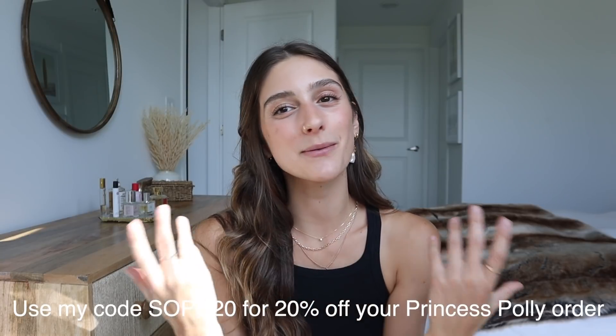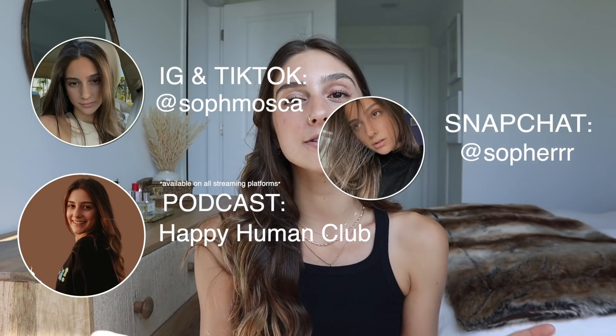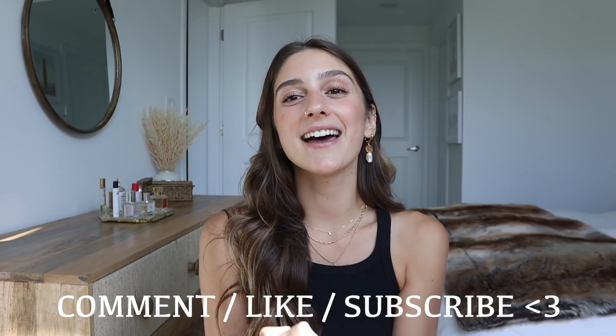I just wanted to thank Princess Polly for sponsoring this video — I love you guys and I'm so happy I got to work with you again. Make sure if you want to get anything from this video that you use my code SOF20 to get 20% off your order. Check out the description for more info and all the items linked. I really hope you guys enjoyed this haul video — I love filming hauls! Hope you got inspired and got some cute outfit ideas. Subscribe, comment, and like, and I will see you guys so super soon with another video. Bye!